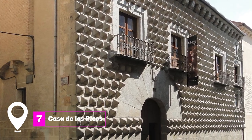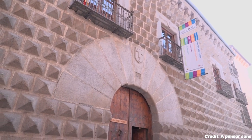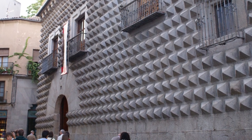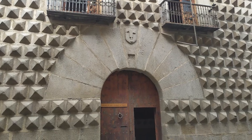At number 7 we have the Casa de los Picos. This late 15th century mansion is easily recognizable by its façade adorned with 617 pyramid-shaped granite points. The interior serves as an exhibition hall for the Segovia Art School, showcasing a variety of artworks and hosting cultural events.